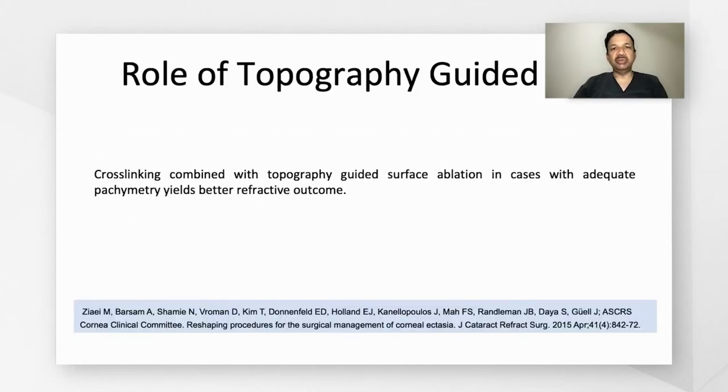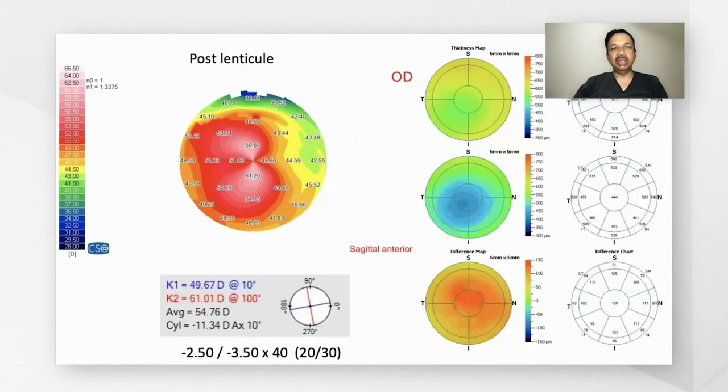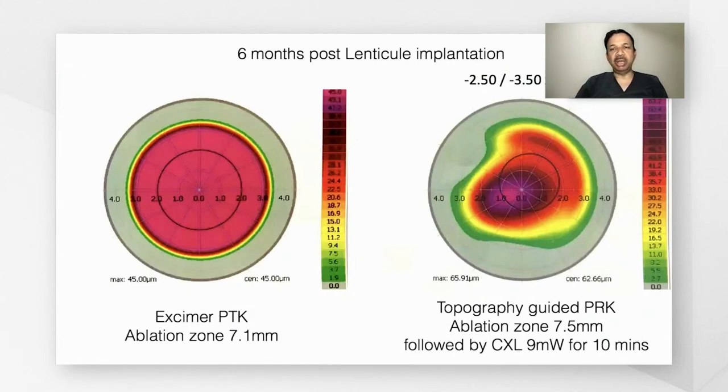Regarding the role of topography-guided photorefractive keratectomy: we did perform topo-guided PRK in some of the cases. In one patient, the preoperative best corrected visual acuity was 20/40. After lenticule implantation, there was an increase in corneal thickness and normalization of central keratometry. The best corrected visual acuity improved by one line, and that's the topography-guided PRK map and its planning.